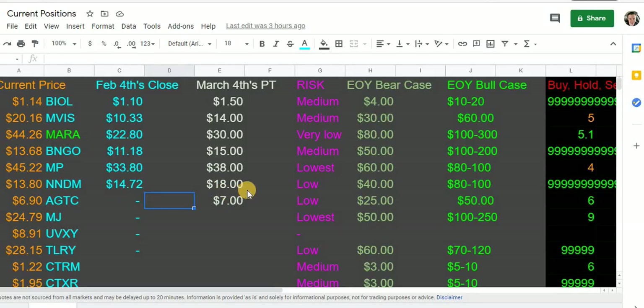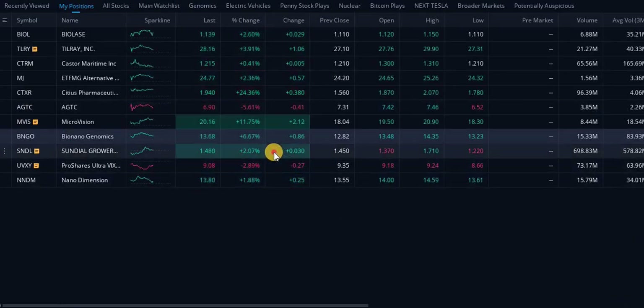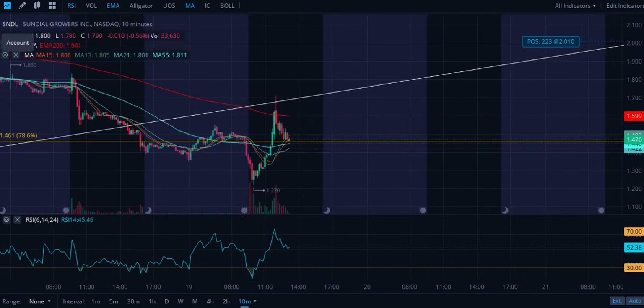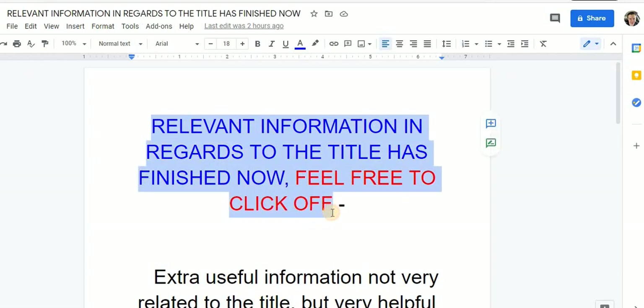Taking a look at my current positions — there's really not much change here. I did update the Sundial position when we were down. The broader markets are coming in and affecting everything. Do not panic sell; do not sell when the markets are down — sell when the markets are up. My current positions are still the same; I already took profits on MARA and Materials Corporation, so those two are excluded from the active list.